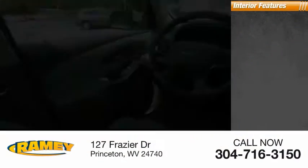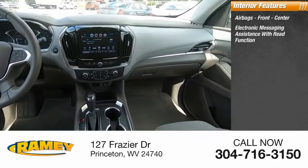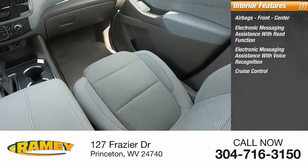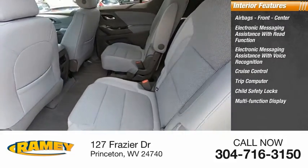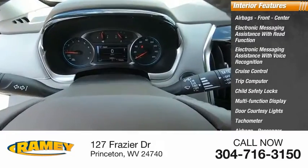Inside you'll find airbags — front, center — electronic messaging assistance with read function, electronic messaging assistance with voice recognition, cruise control, trip computer, child safety locks, multifunction display, door courtesy lights, tachometer, airbags passenger, occupant sensing deactivation.